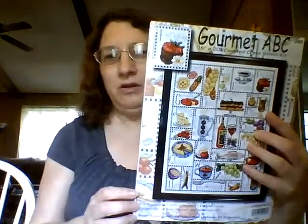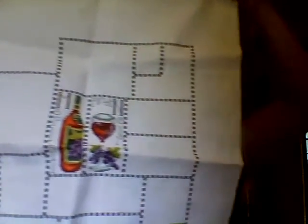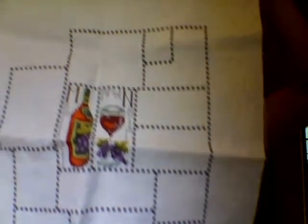Next I've got a DesignWorks kit called Gourmet ABCs. I've made a good bit of progress on this. I've basically been doing the outline on this, and then I can go in and just fill in the boxes.